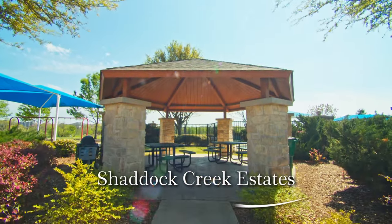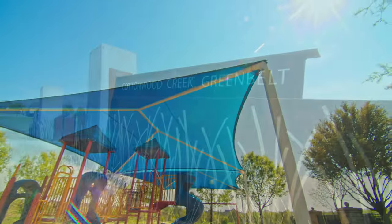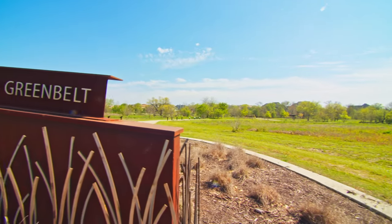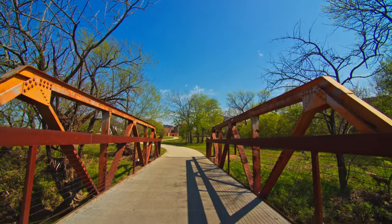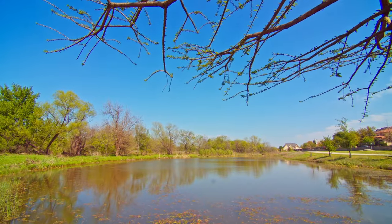Located in the lovely Shattuck Creek Estates bordering on Cottonwood Creek Nature Park, this home is a great choice for anyone looking for an established neighborhood. Conveniently located near the top-rated Wakeland High School, this neighborhood is sought after for its location in the Frisco ISD District.